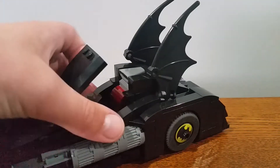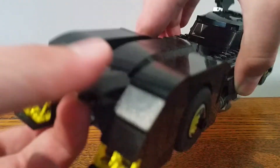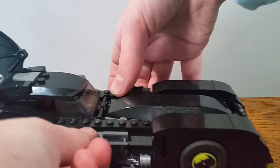Here's the Batmobile. The cockpit can move and it can fit Batman in there. These parts move and this thing moves like that. And those bats move. There's a flame somewhere too. It also has two guns on there.